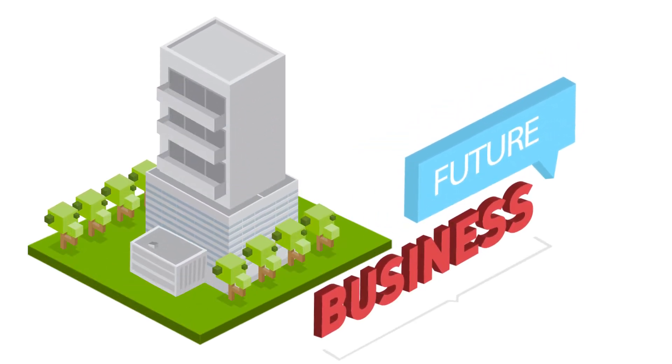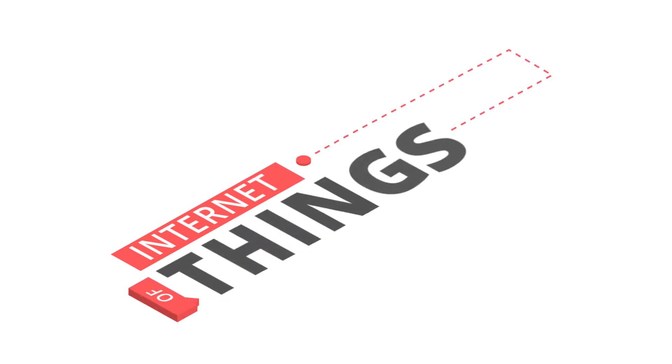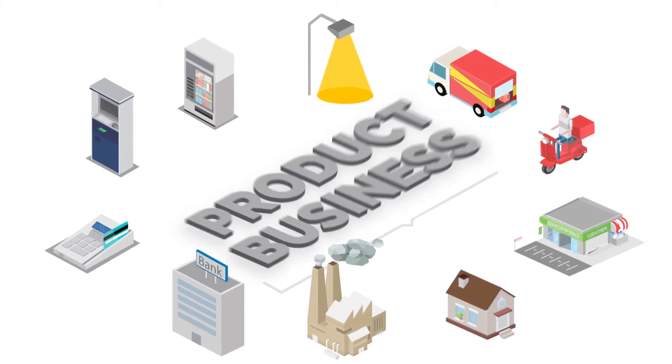What's the future of your business? The answer begins with the Internet of Things. Transform your company from a product business to a service business.